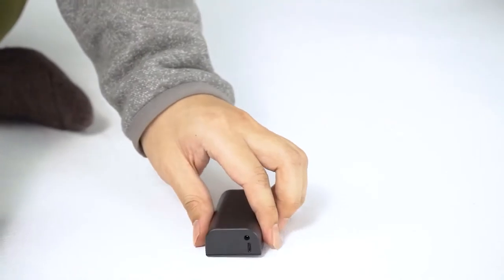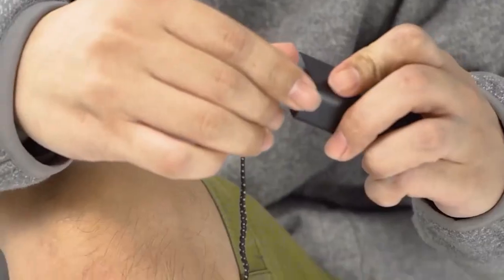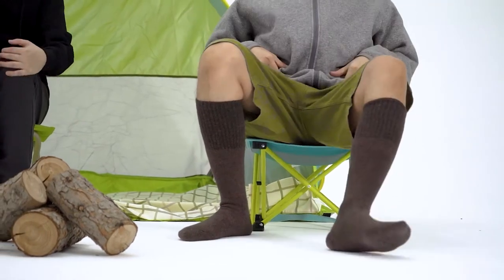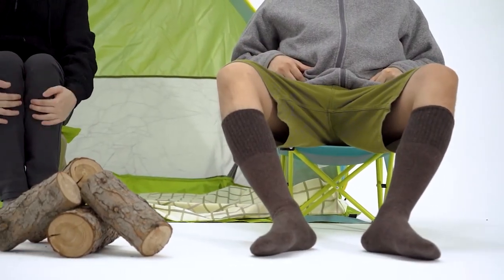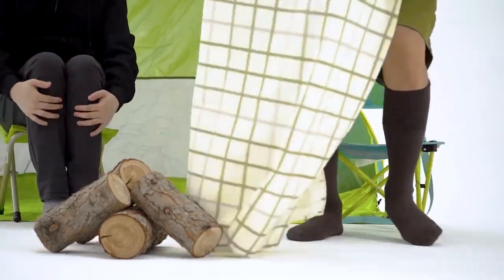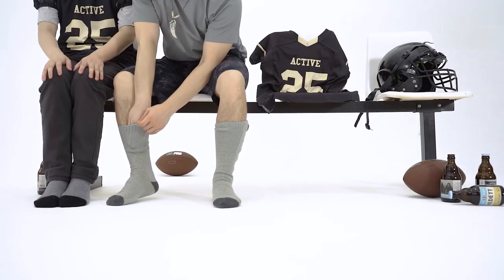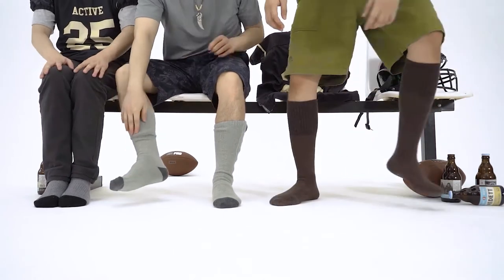Aurora Redwood heated socks are the pair that's just right. Camping is no longer a recipe for chilly feet — no need to risk roasting your toes in the fire just to keep warm. Life's also easier when you don't have to bother with hand warmers or regular plain old socks.